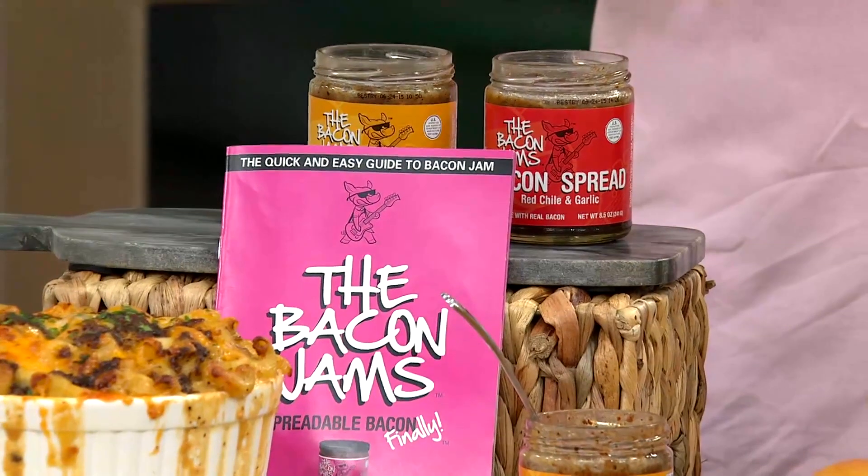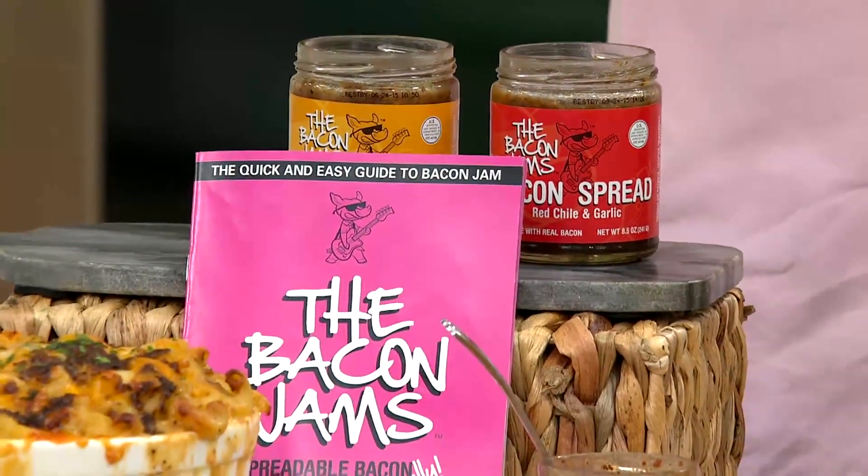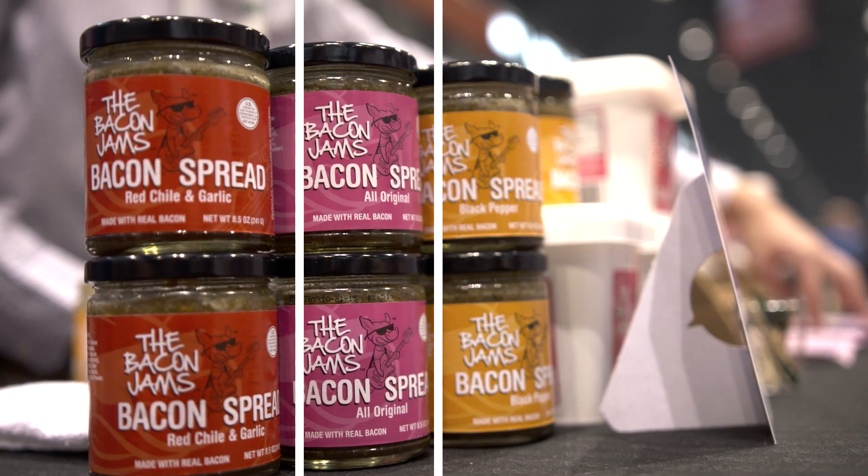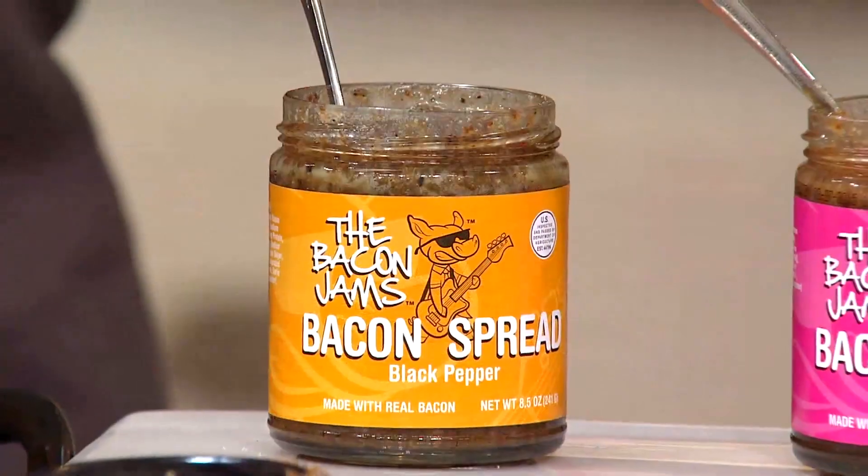Bacon Jams is a spreadable bacon product. It can be put on sandwiches, appetizers, hors d'oeuvres, entrees — it puts bacon on anything. We have the all-original, we have the red chili and garlic, and we have the black pepper.